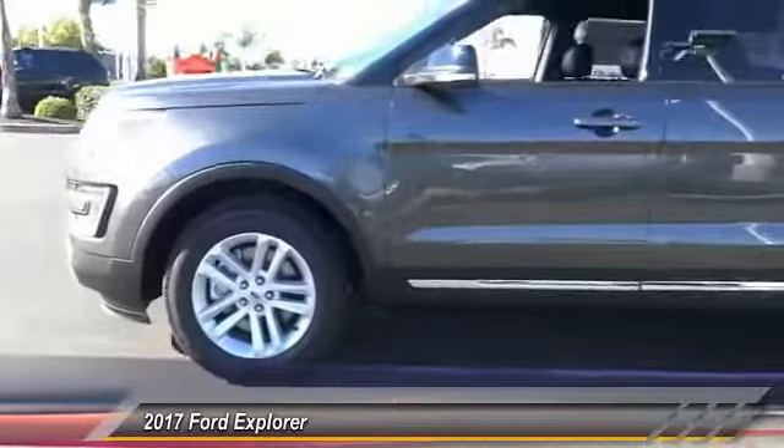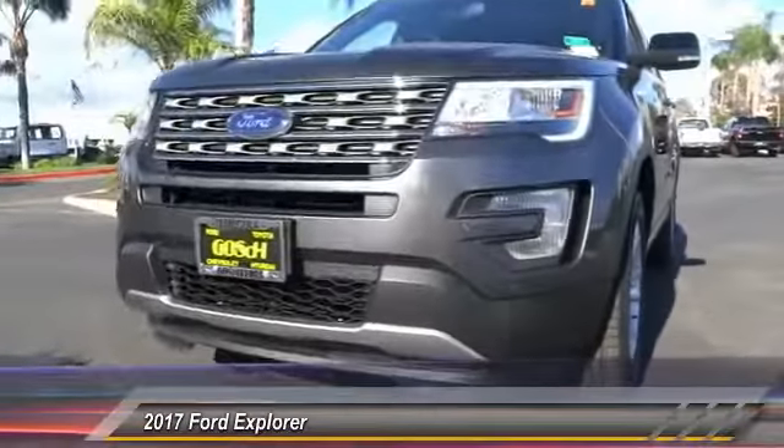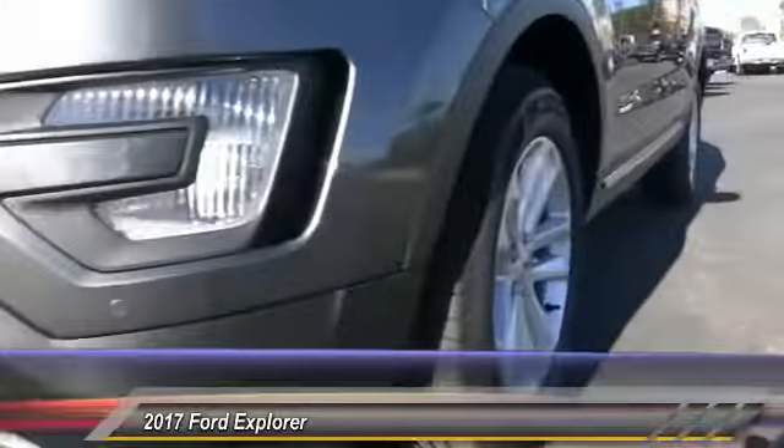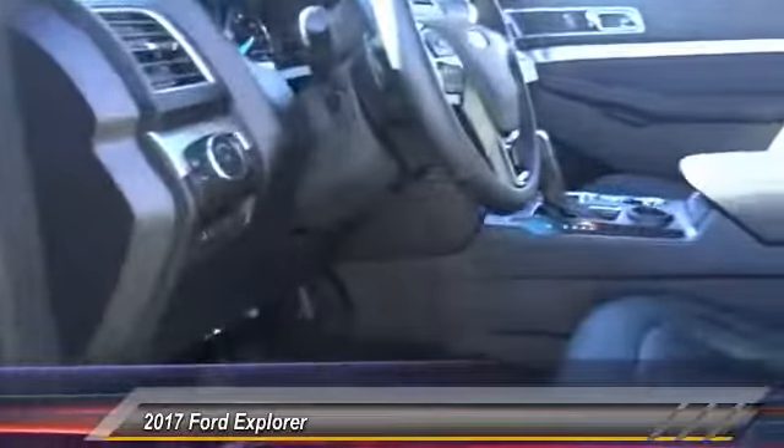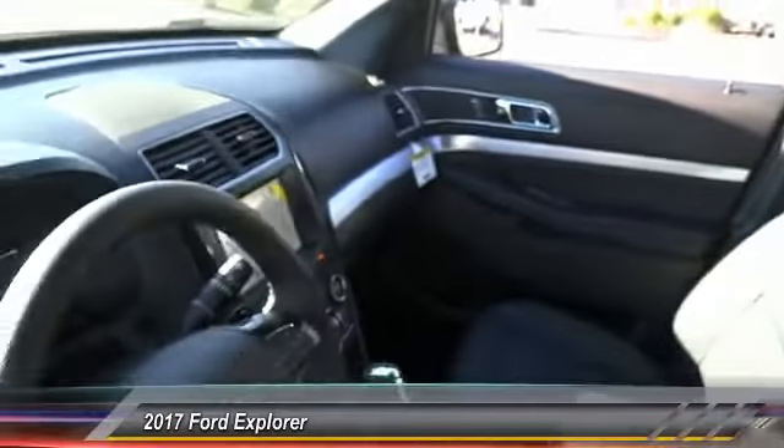Navigation system, keyless entry, backup camera, heated seats, traction control, Bluetooth wireless data link for hands-free phone, leather wrapped steering wheel, automatic stability control, four-wheel ABS, climate control. If affordable style and reliability are what you're looking for, this vehicle couldn't be more perfect. Drive it today.